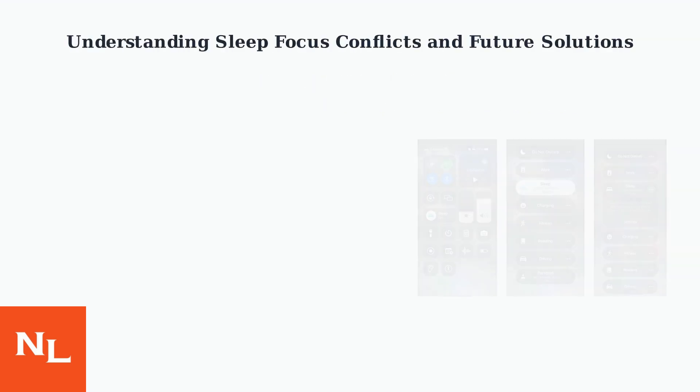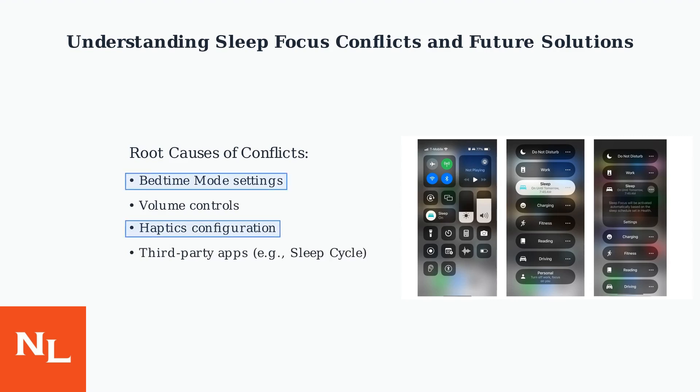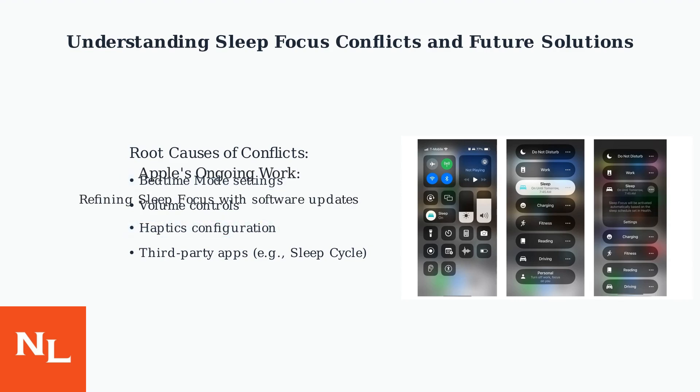The root cause of sleep focus muting alarms often lies in conflicts between bedtime mode, volume settings, haptics, and third-party apps like SleepCycle overriding your settings. Apple is actively working on refining sleep focus.